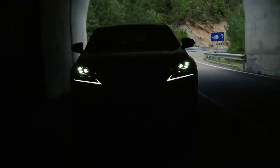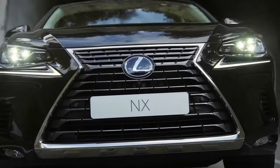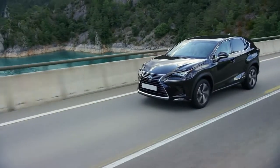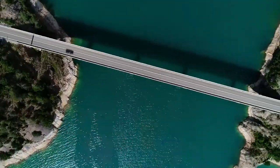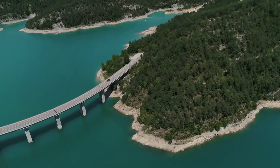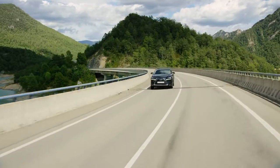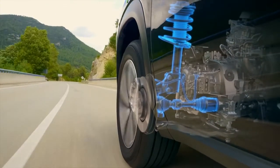The NX is smooth and refined to drive, thanks to a sophisticated chassis, suspension and steering. Reassuringly stable at speed, the NX corners like a sedan with excellent road handling. Adaptive variable suspension independently controls the damping force on all four wheels, for a more comfortable ride and improved handling stability.